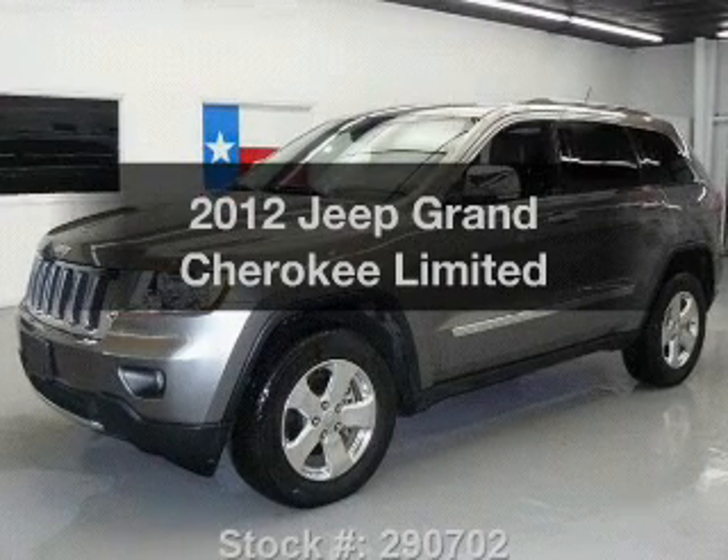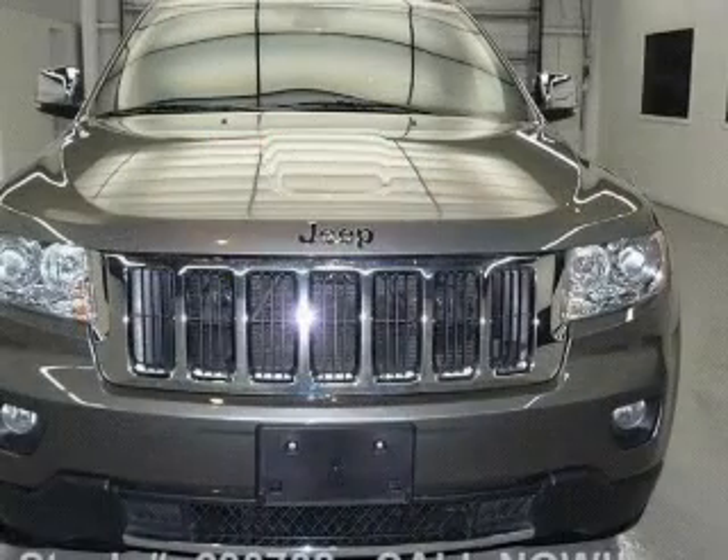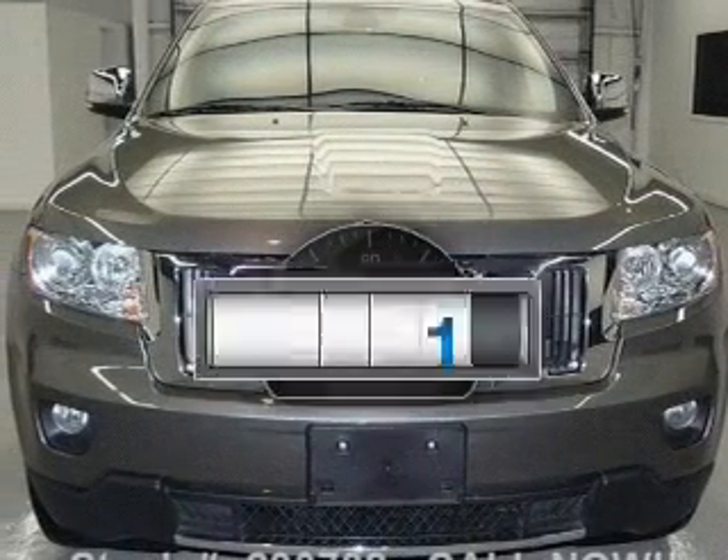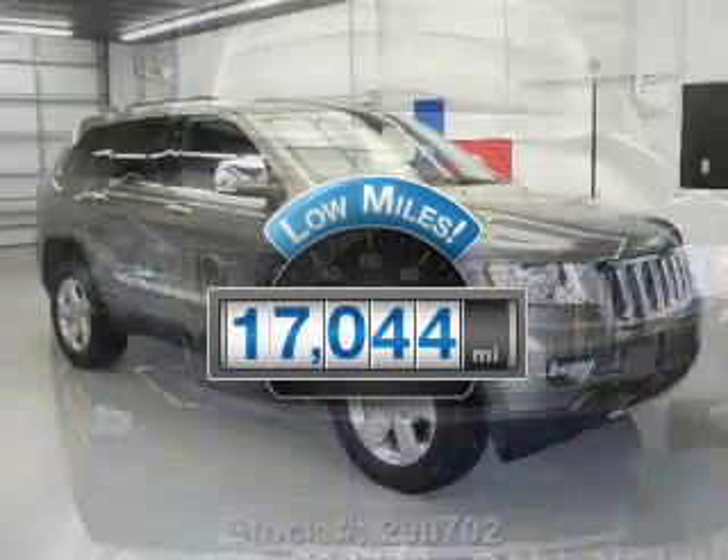Imagine yourself in this 2012 Jeep Grand Cherokee. If you're looking for an automobile with great attributes, look no further. Why worry about high mileage? Choosing a ride with lower mileage is the right choice for your busy life.